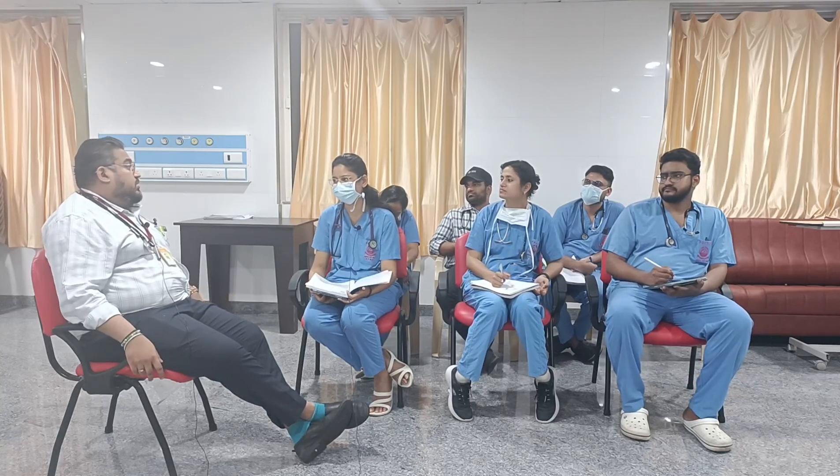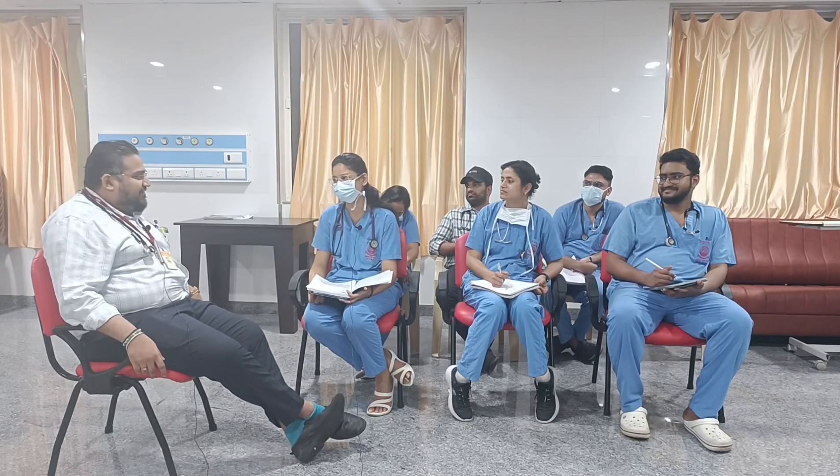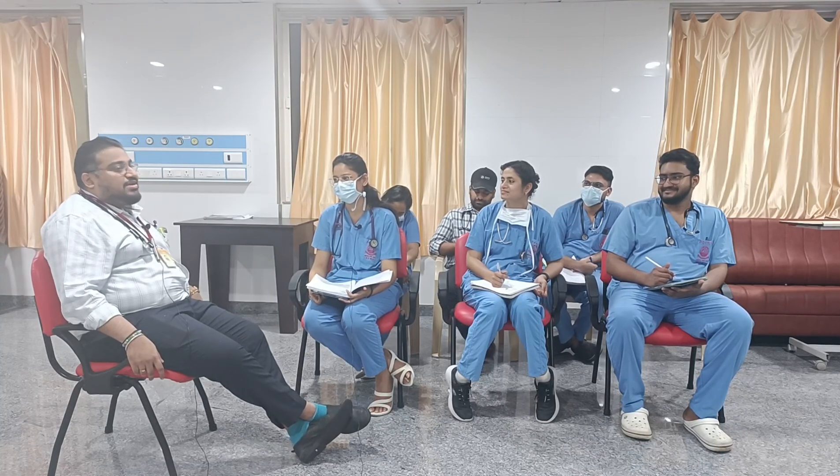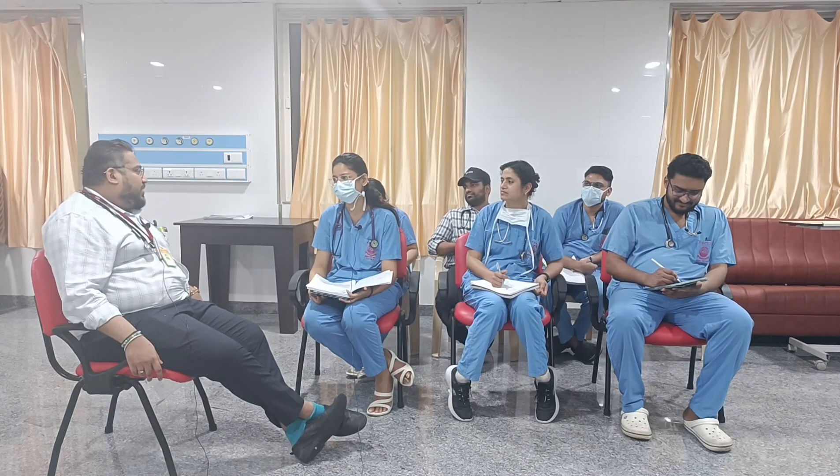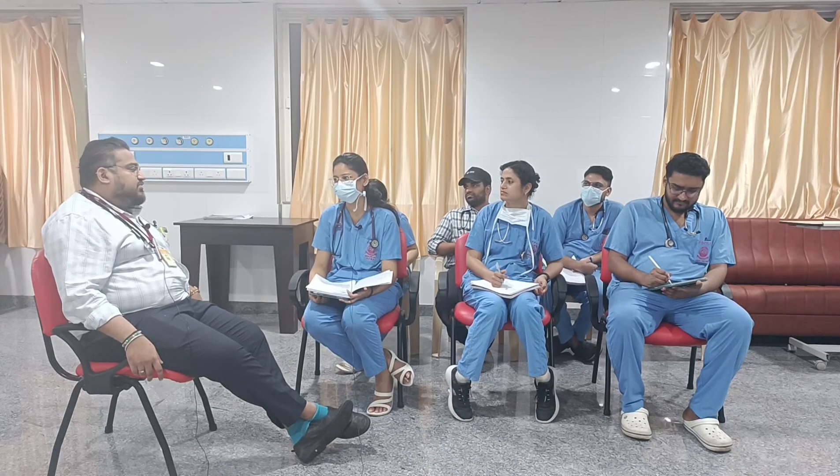There was JVP elevation, but it was not greatly elevated. Since she was never able to sit up, we could not even properly assess her JVP when she came in.